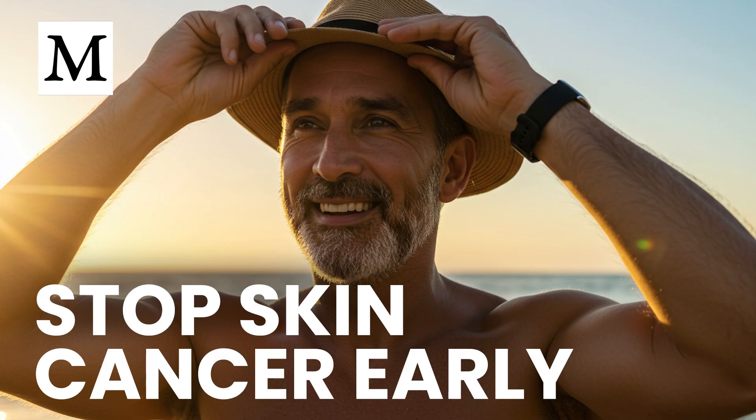Set a reminder to retest in three to four months to verify progress. Thank you for watching Dr. Mercola's Cellular Wisdom. We'll see you on the next episode.